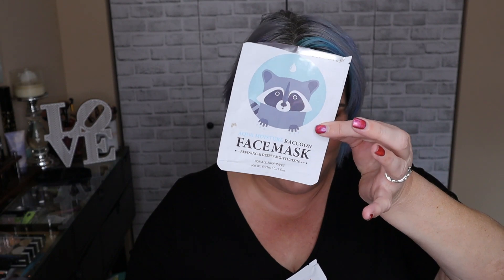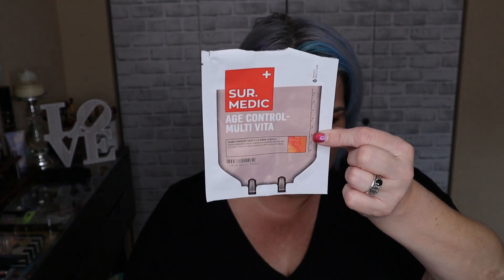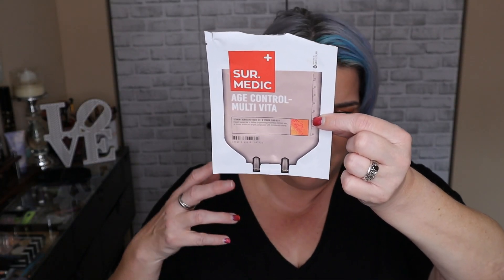I also have the Aqua Moisture raccoon face mask, which was supposed to be for refining and deeply moisturizing my skin — I don't feel like my skin was deeply moisturized after it, but it's just a one-time use sheet mask. Then there's the Serumtive Age Control MultiVita Vitamin Mask — again, I don't feel like my skin was long-term changed by using it. It was good in a pinch and in the moment for a shock of vitamin C, but no lasting difference.